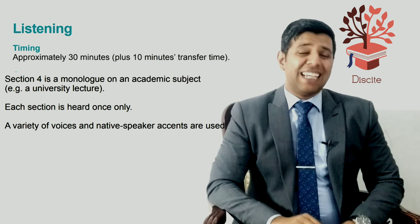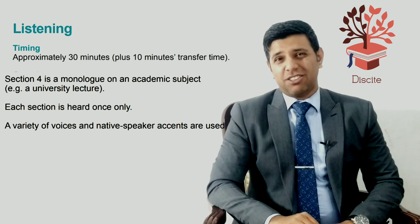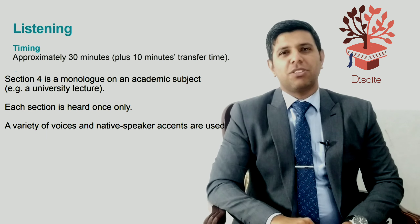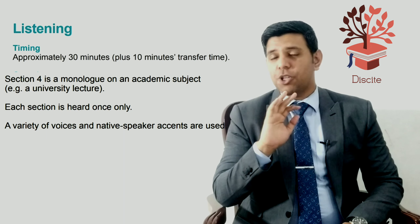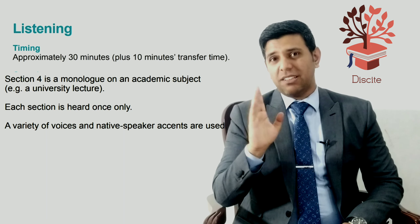The last part is a monologue again, but this time it's an academic subject with a lecture. You have to listen carefully — it's usually the most difficult part, though some students find part three harder. There are ten questions, but there's a catch: in section four there is no break, unlike sections one, two, and three where there are breaks in the middle. You have only one go through all the questions.